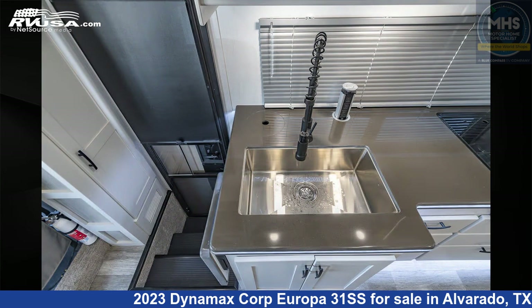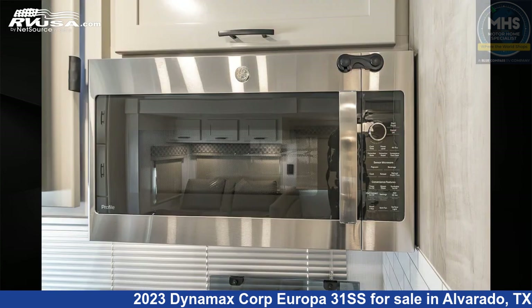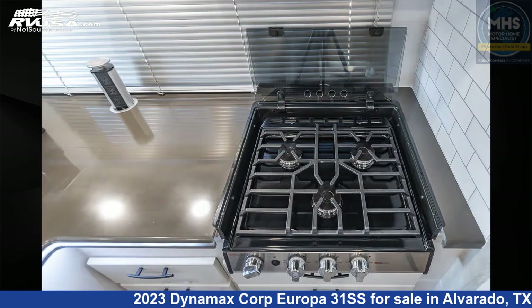This 2023 Dynamax Corp Europa 31SS is built on a Freightliner chassis and is powered by a Cummins 6.7L turbo diesel engine.